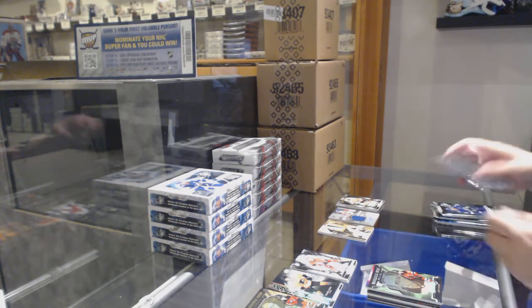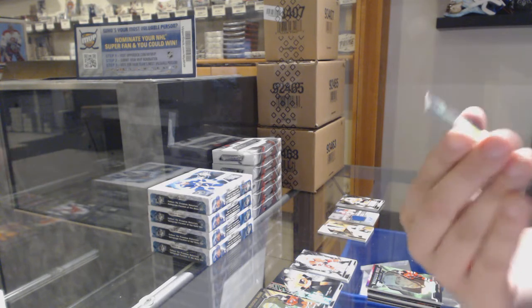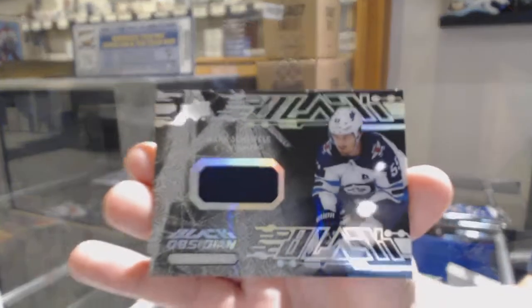A number hit slot. We've got an Obsidian jersey, not numbered, of Mark Shifley.